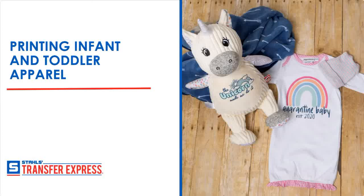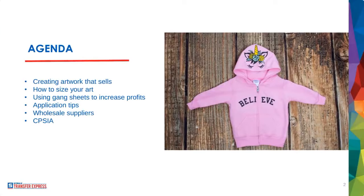Welcome to Printing Infant and Toddler Apparel, another exciting information-packed webinar from your friends here at Transfer Express. My name is Dave, and I am delighted to be joining you guys here today to talk about one of the best markets to really make profit-packed apparel.